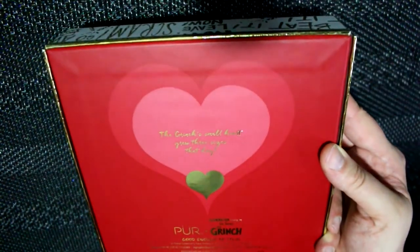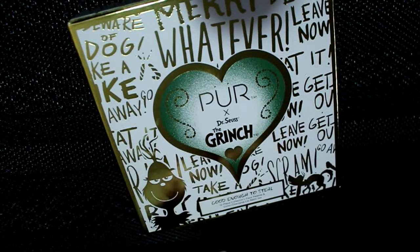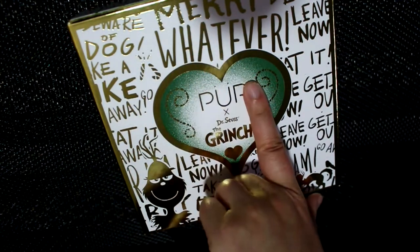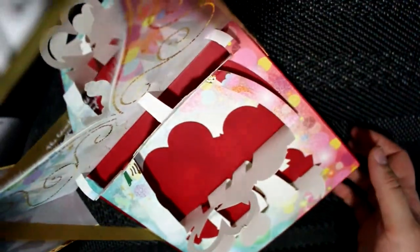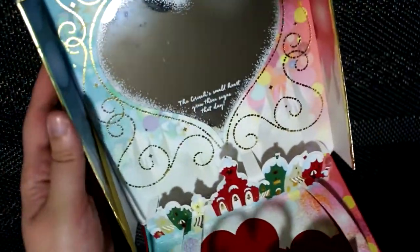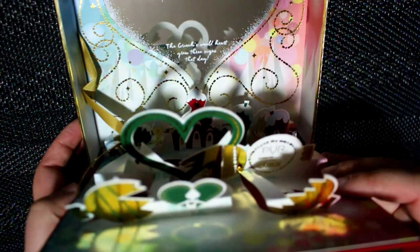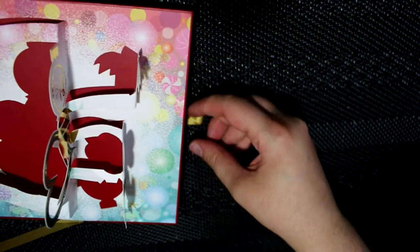So this is what it looks like — it's kind of big, definitely not a travel palette. On the back it says 'The Grinch's small heart grew three sizes that day,' and it says Pure and Dr. Seuss The Grinch. The front is all white with gold and says things from the book and movie like 'Beware of Dog,' 'Merry Whatever,' 'Leave Now, Get Out.' You open it up and it's like a pop-up book inside. The mirror also has the quote, and down here there are broken ornaments and Whoville.